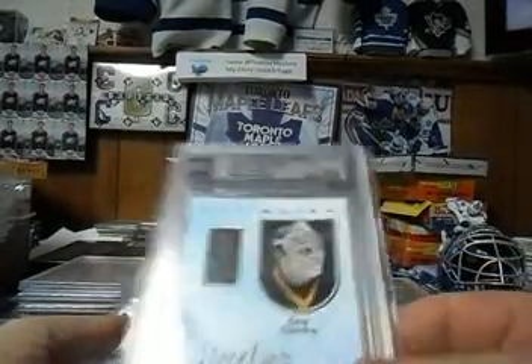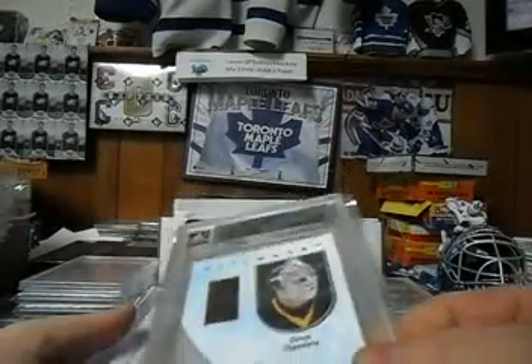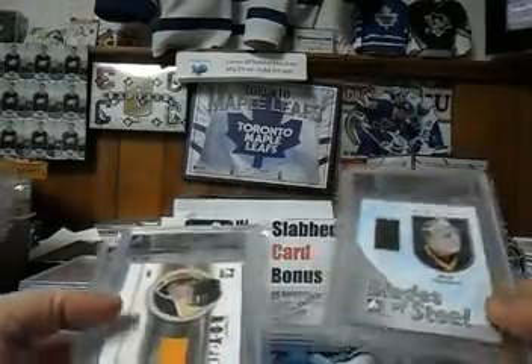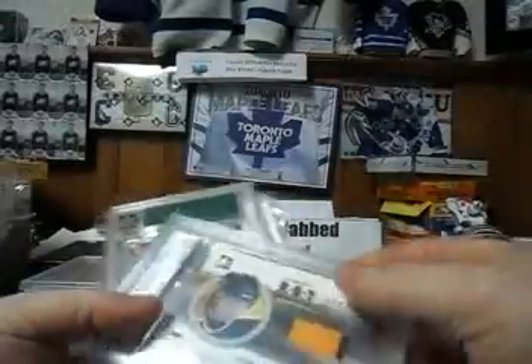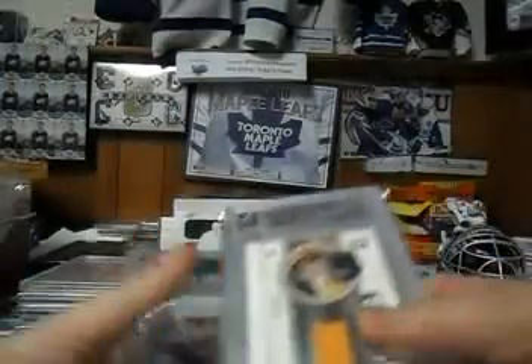And then we have a Gerry Cheevers blade piece — it's a nice brown skate mem with stitching — and that gets paired with the Patrick Roy, Phil Kessel Rookie of the Year jersey two-color, and a Joe Sakic base.